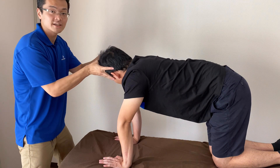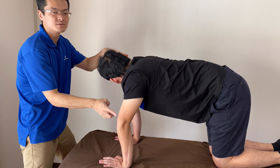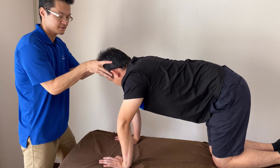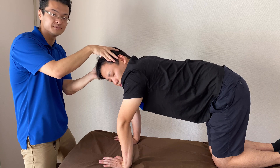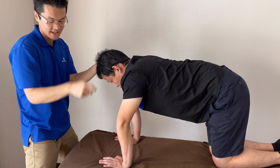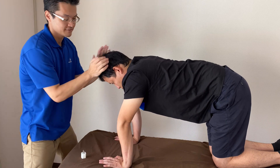I rotate his head, then his elbow wants to move the other way. It wants to move. This reflex is ATNR — Asymmetric Tonic Neck Reflex.